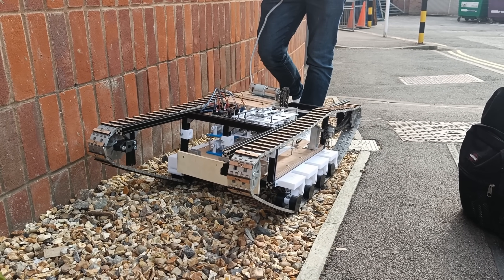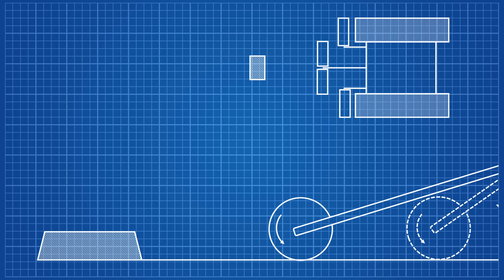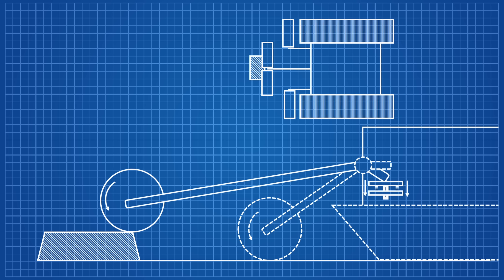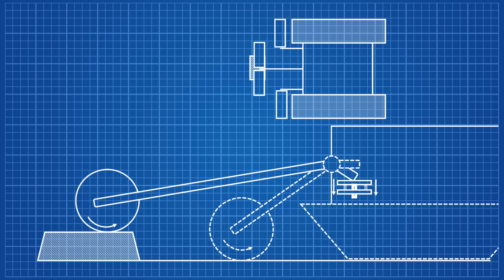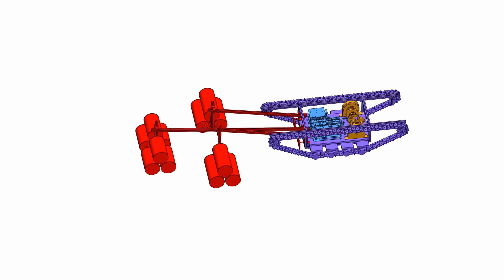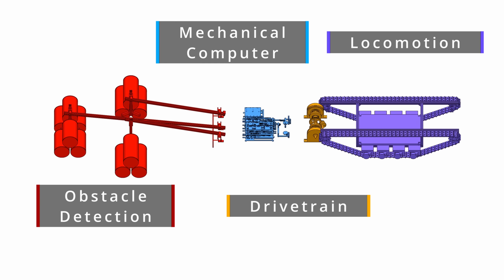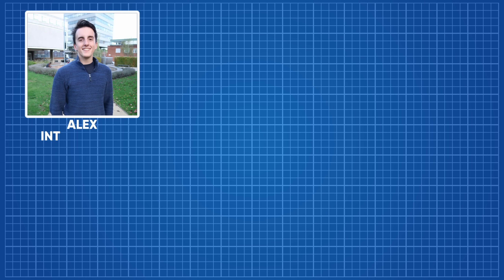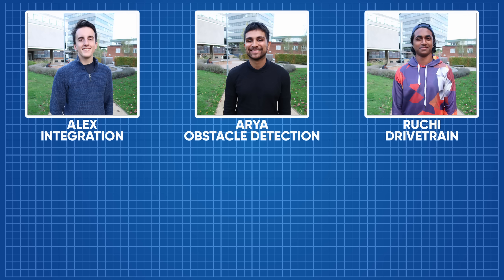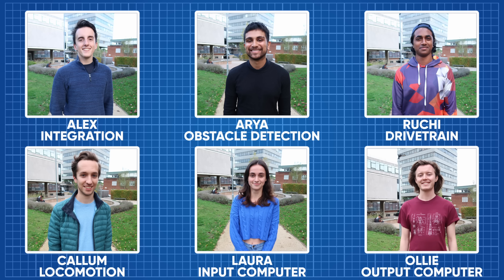We decided that the novel research area was how the rover would move and avoid obstacles. The method of locomotion would fundamentally constrain the design of the obstacle detection system, and vice versa, so we couldn't design one without the other. We'd then need a mechanical computer on a drivetrain to interface between them. We divided ourselves into different roles: Alex was our assembly and integration lead, Aria would work on the obstacle detection system, Rucci on the drivetrain, Callum on the locomotion system, and Laura and myself on the mechanical computer.